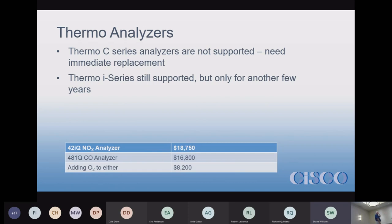The I-Series is still supported by Thermo — they said they would support it for 10 years, so you have about five and a half years left until support stops. I know Thermo: they will stop, they won't support it anymore with parts or any other pieces. The replacement for the I-Series is the IQ Series — the 42iQ or 48iQ — that's their latest offering.